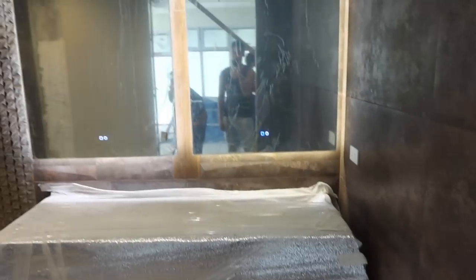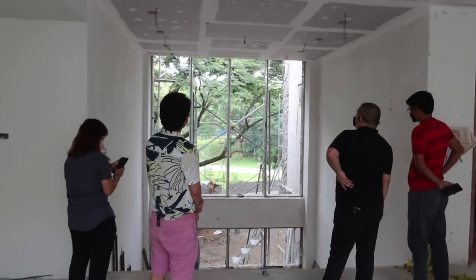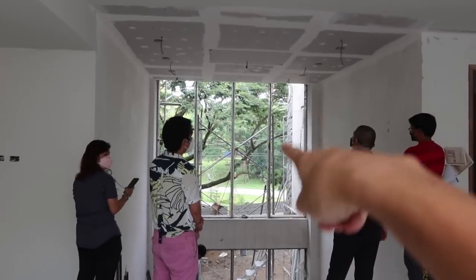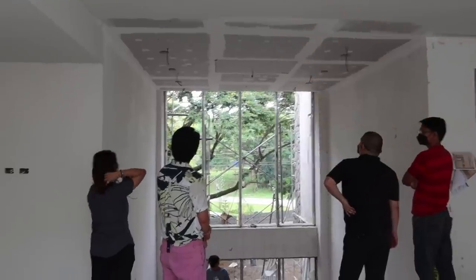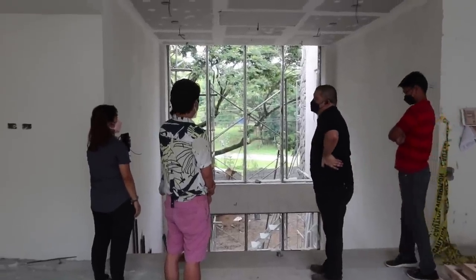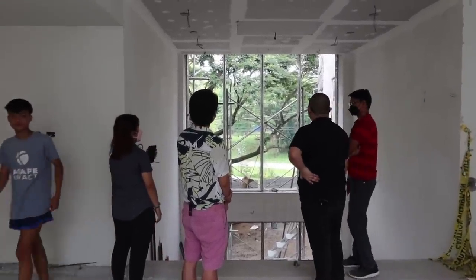They're continuing to paint the master bedroom ceiling — all pin lights are in, which looks super cool. In terms of paint, we'd like to thank the awesome folks at Nippon Paint for providing all the paint — both indoor and outdoor — for our entire home. We're now discussing our feature piece that will go right here; I'm not going to tell you what it is yet because we want it to be a surprise. They're talking about logistics, measurements, and that kind of stuff.